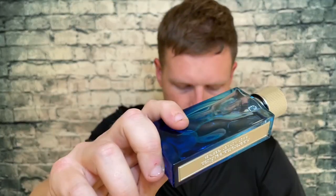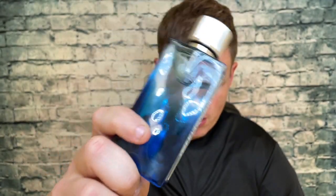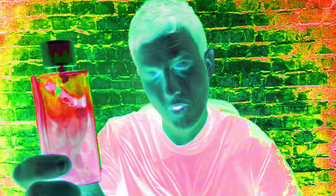The notes we have here are green apple, pineapple leaf, grapefruit, cardamom, lavender, orange blossom, musk, sandalwood, and cedar.